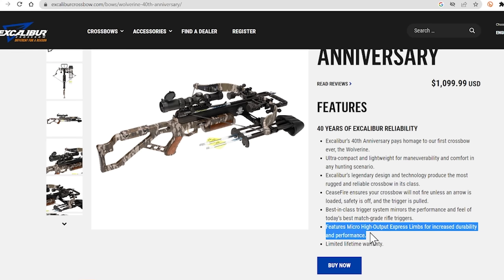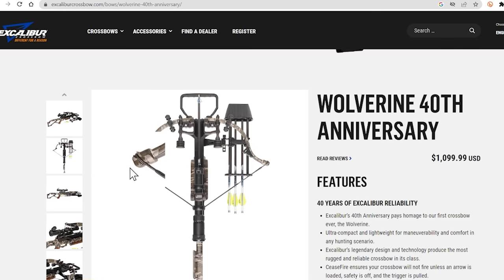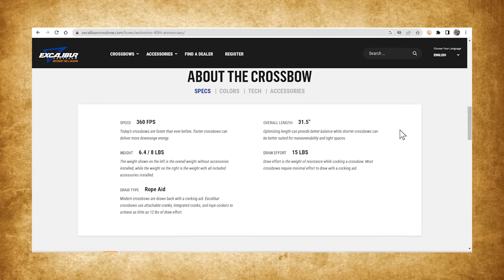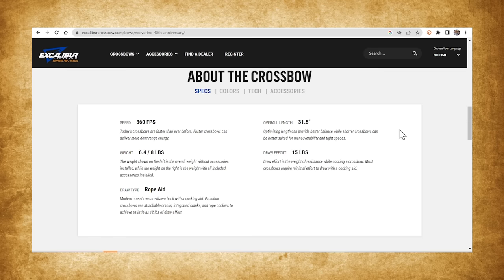The Wolverine features Micro High Output Express Limbs for increased durability and performance. I think the high output has more to do with durability than performance — the high output part seems to be the limb tips, which have more mass at the end. It does not make their crossbows faster, since this is a 360, and it does not change the draw weight. One thing Excalibur will not share in the specs is the draw weights — they've gotten away from that, and they're not the only ones. These companies are casually leaving that out.